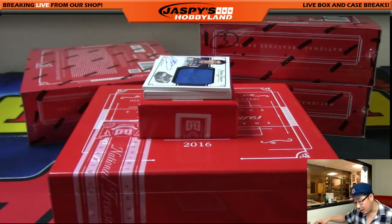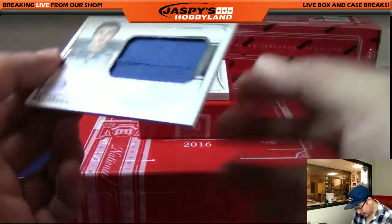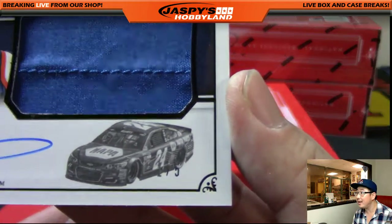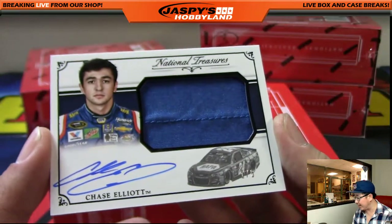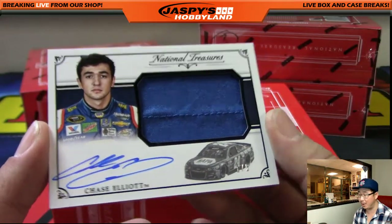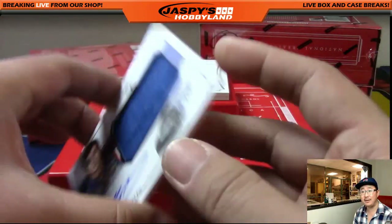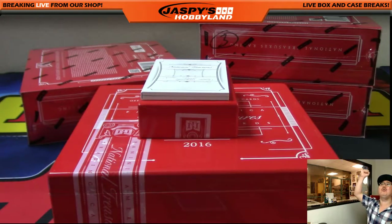Chase Elliott autograph coming up — is that out of five? It might be a train whistle, folks. Yeah, one out of five. Right down there you can see the one out of five. Nice Chase Elliott for Jeff Hensley at number one, and it's out of five. So you know what that means, folks — all aboard the Big Hit Express! Whoop whoop! Nice.